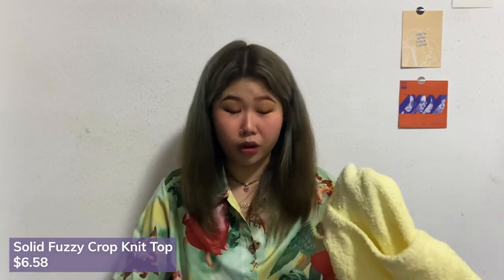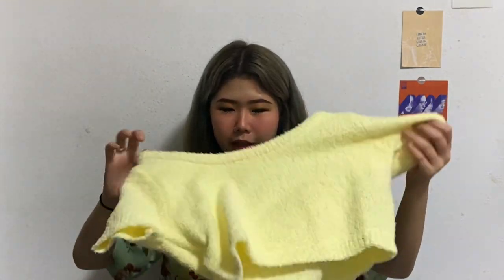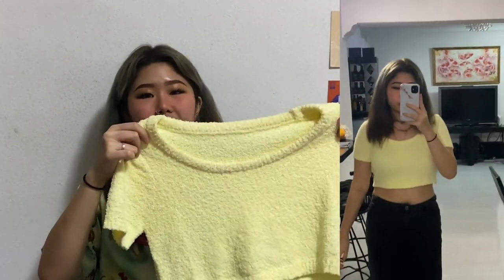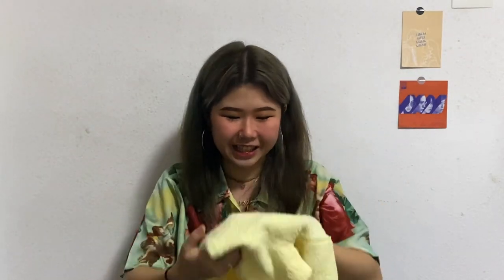I wanted to buy this because I saw it and it looked so soft — and I do not regret it. Oh my god, it's so soft. This is one of those clothing items you can only really wear during cold weather or rainy season. Singapore's weather right now is just hot — everyone's burning alive every afternoon. So I don't know when I'll wear this, but if you're in air-conditioned places or when it's raining, this will be your best friend. The material is like a fluffy towel — softer than those hair wrap towels.